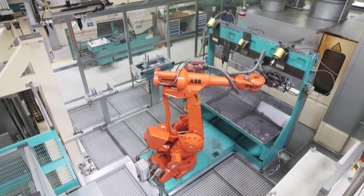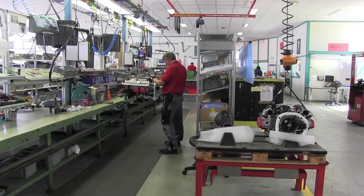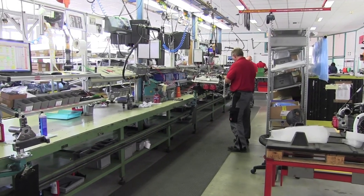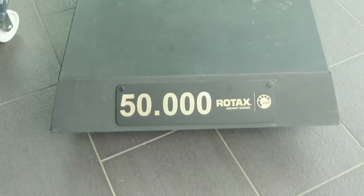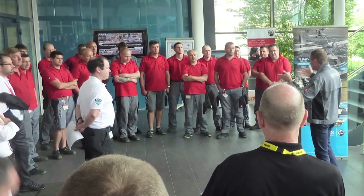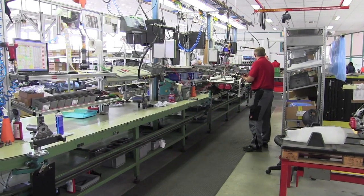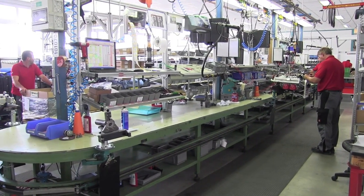Where snow machine engines are built amidst the clatter of the main factory, aircraft engines are assembled here in Building 1 in an area not much bigger than a large house, and by a small team. When we visited last summer, Rotax had a ceremony to celebrate its 50,000th aircraft engine. Those guys in the red shirts? That's the entire aircraft engine assembly team. They build every aircraft engine Rotax delivers on this bench in a series of hand operations that take about 90 minutes from start to finish.